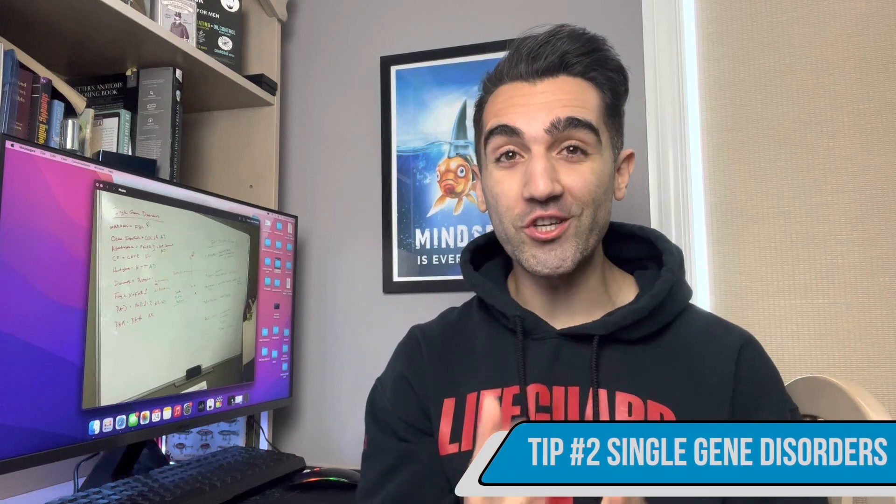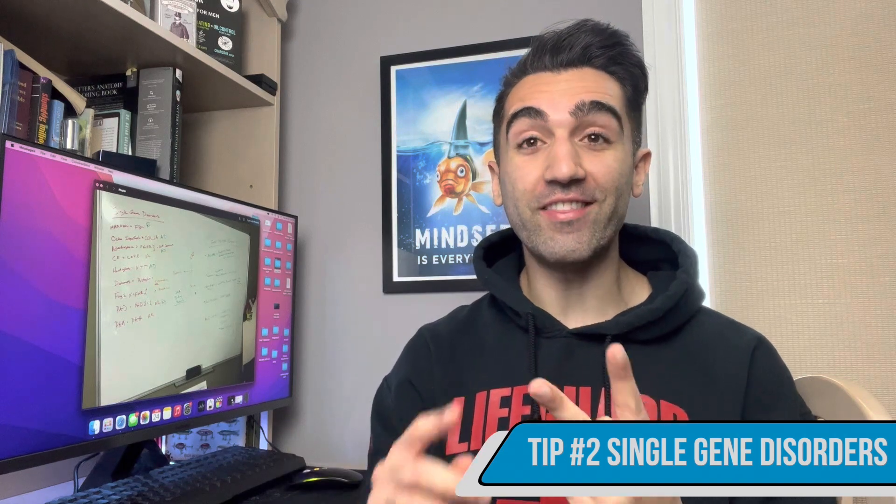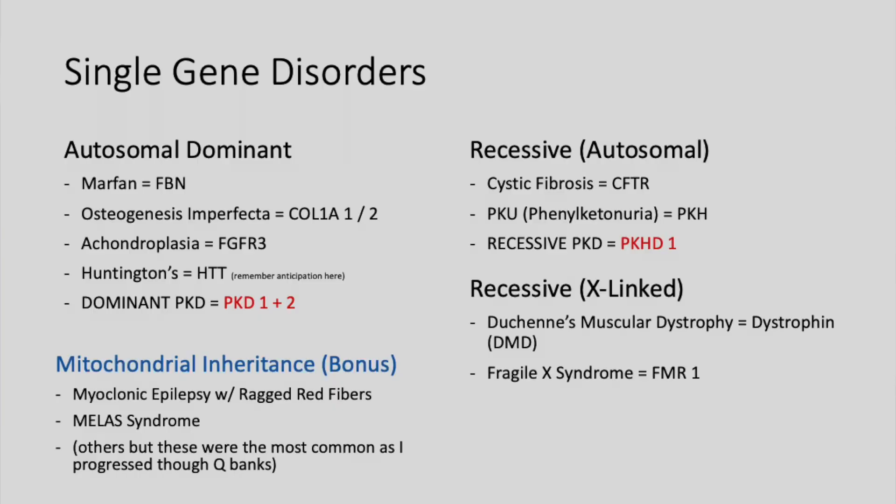Point number two is the single gene mutation disorders. Memorize the disease, hallmarks, the mutated gene, and the inheritance pattern. For autosomal dominant conditions: Marfan syndrome is caused by a mutation in FBN1; osteogenesis imperfecta is caused by a mutation in COL1A1 and COL1A2; achondroplasia is caused by a mutation in FGFR3; and Huntington's disease is caused by a mutation in the HTT gene.